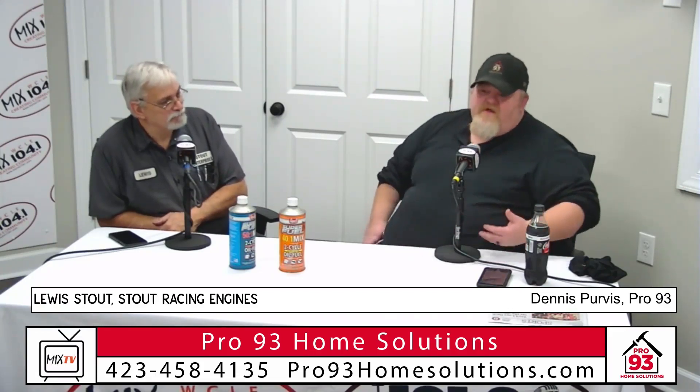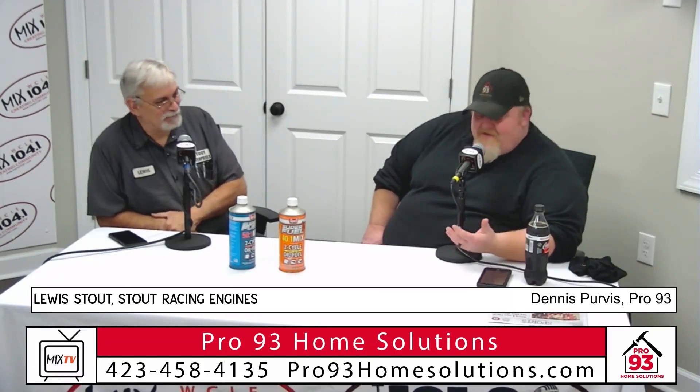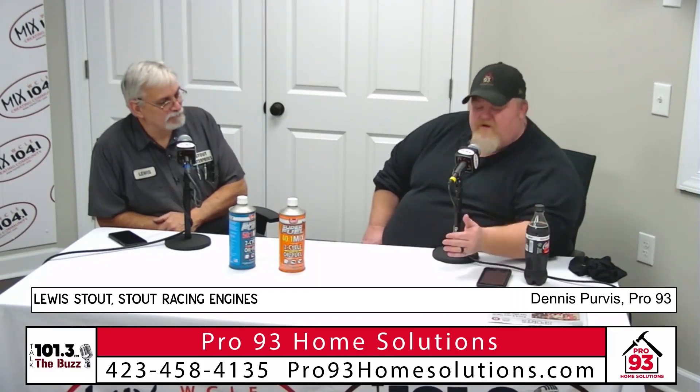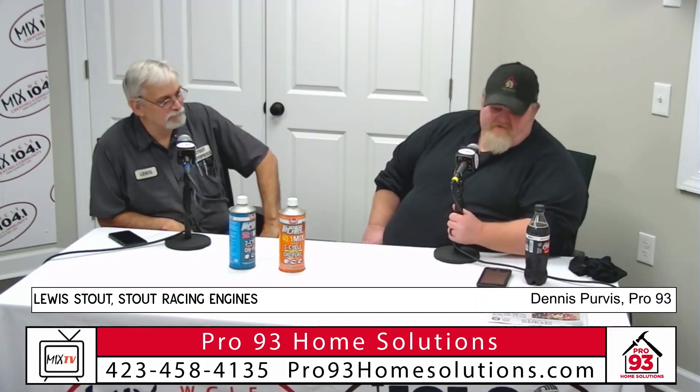Listen folks, you can spend a little bit of money now and do all this, or get stuck and have to have it in the shop in the middle of summer and have your neighbors hate you because you've got two-foot-tall grass. Not saying that because I've ever had that happen — because I have. But if that's not your thing, you don't enjoy doing maintenance, or you just don't have time with work, kids, and family, give Lewis and them a call at Stout Racing.